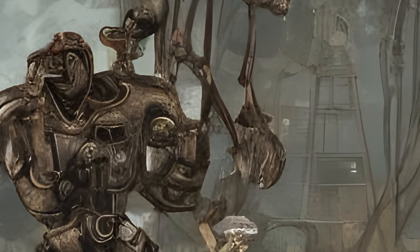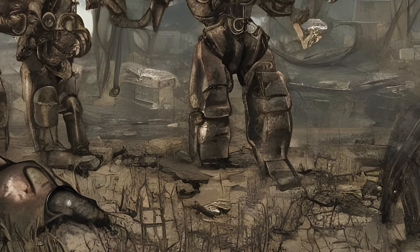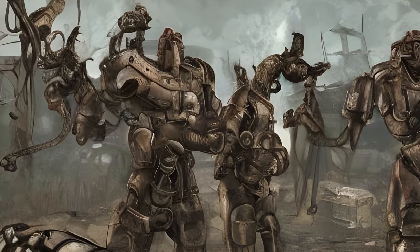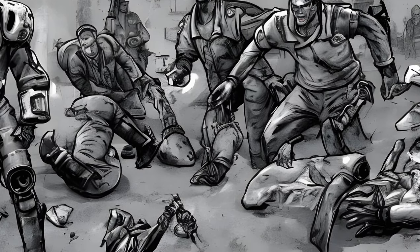General Object Encounters: Brahmin Corpse and Vermin. Two blood bugs sitting on the body of a dead brahmin, sucking its blood; or two blood bugs soaring above the body; or three blood bugs over the body of a radstag. When the survivor approaches them, they take off from the dead body and attack the protagonist.